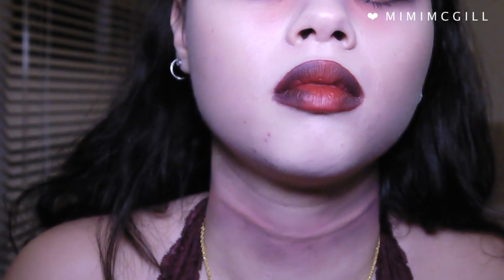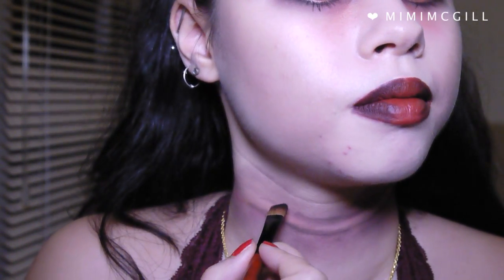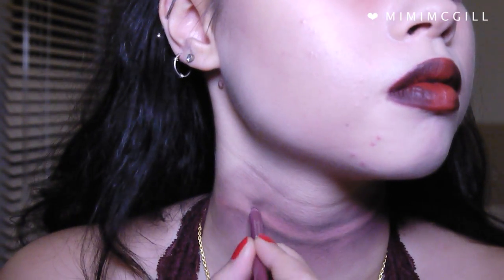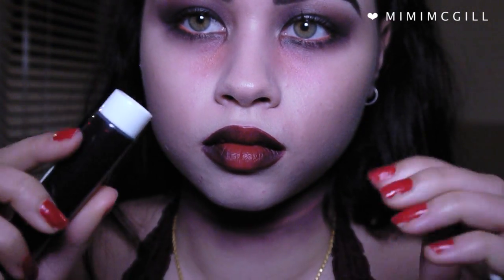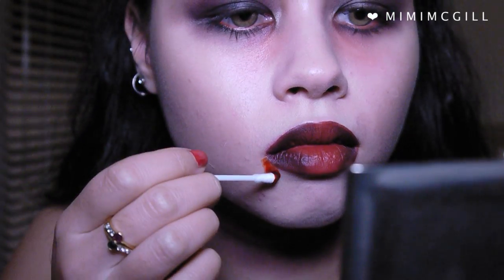Once I was happy with the wound, I applied fake blood using an earbud — I put loads on the earbud and just pushed it into my skin and let it drip. I found it best to apply it along the bottom line of the wound so that it looks more like a real wound rather than something drawn on. I also applied some blood to the corner of my mouth, but I didn't love that too much, so it's up to you how you want to do it.